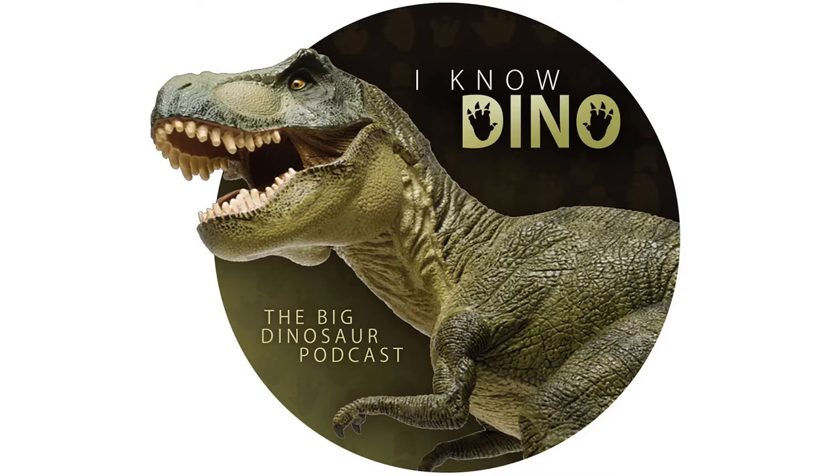Speaking of Ceratopsians — starting March 12th, visitors to Melbourne Museum will be able to see Horridus the Triceratops on display. That's the world's most complete Triceratops skeleton, part of the exhibit 'Triceratops: Fate of the Dinosaurs,' taking up two stories of the museum. The first species named Triceratops was Triceratops horridus in 1889 by Marsh. Horridus has 226 bones and weighs more than 2,200 pounds or 1,000 kilograms. The exhibit covers Horridus's environment, other dinosaurs that lived alongside it, and the process of fossilization.